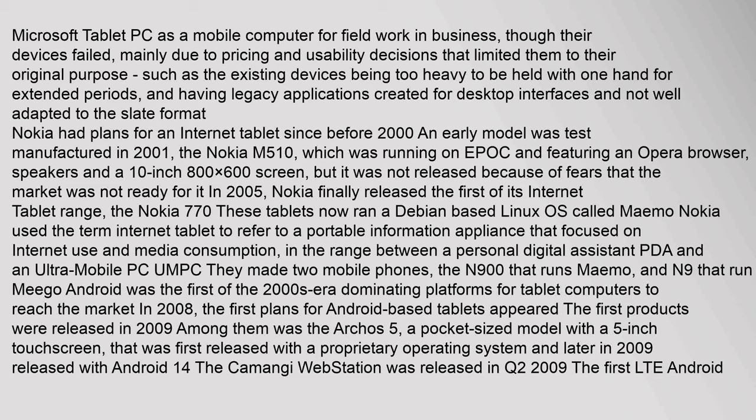Early Microsoft tablet PCs failed mainly due to pricing and usability decisions — devices were too heavy to hold with one hand for extended periods, and had legacy applications created for desktop interfaces not well adapted to the slate format. Nokia had plans for an internet tablet since before 2000; an early model, the Nokia M510, was test-manufactured in 2001 running EPOC with an Opera browser and a 10-inch screen, but was not released due to fears the market wasn't ready.